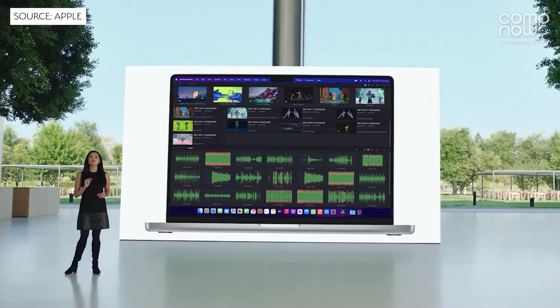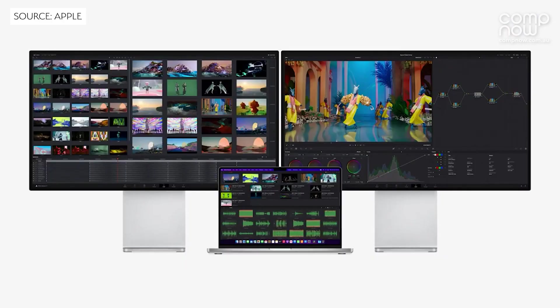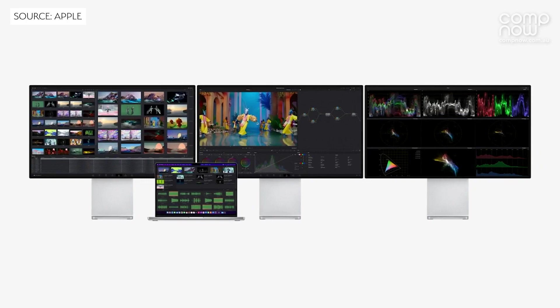Speaking of HDMI, how many external displays can we run? This is something a lot of people have been asking about with the M1 machines and Apple Silicon. The M1 Pro can run two external displays in addition to the built-in display. The M1 Max actually gets four external displays, which I'm sure is going to come in handy for some of our professional users.